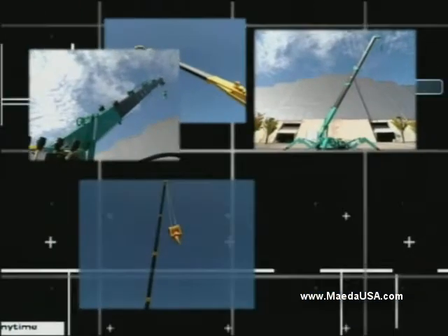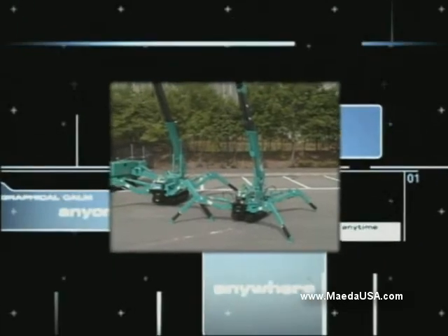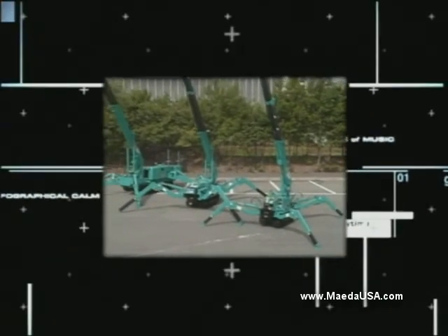Choose the best machine for your job. Maeda — experience unbeatable quality and safety from the market leader.